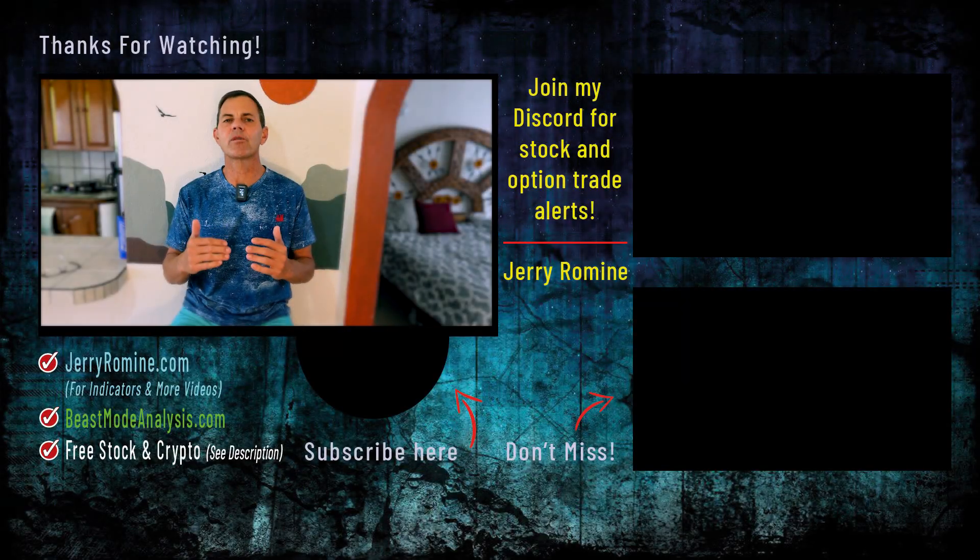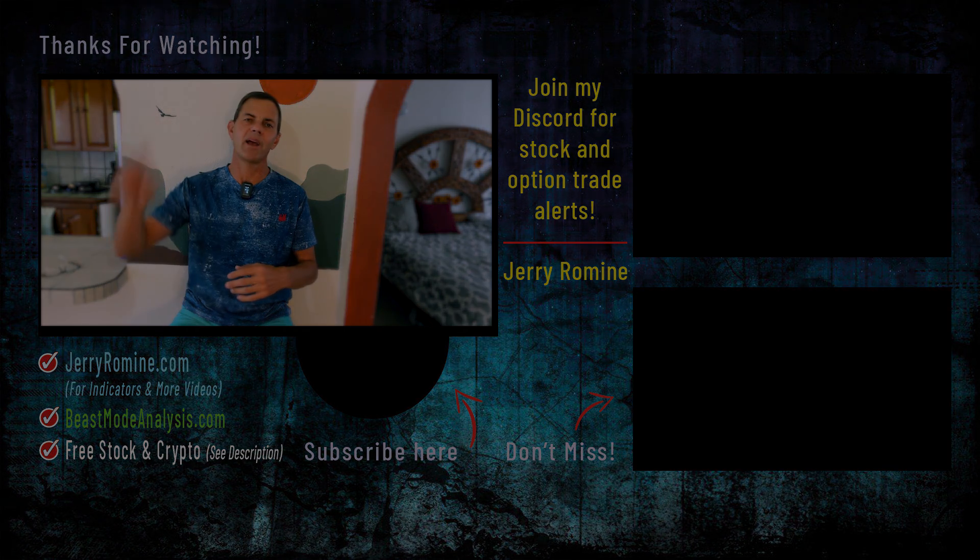We've been making money hand over fist with trades just like these, and I hope you enjoyed today's video. If you want all of my live trade alerts, try the Discord for a month and see the results for yourself. As always, have a phenomenal rest of your day. Subscribe to the channel if you haven't already, grab your free stocks from Moomoo and Webull, and don't forget to try my indicators for free — the links are all down below. Thank you so much for watching. I'd love to see you back here on Monday, Wednesday, and Friday. Peace.